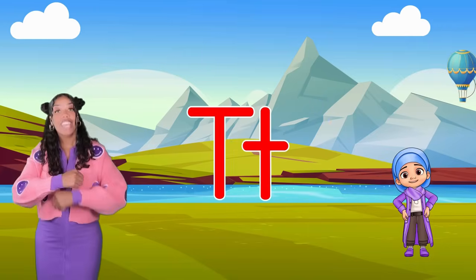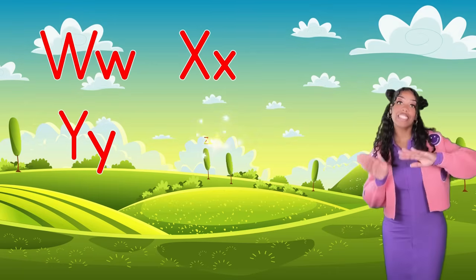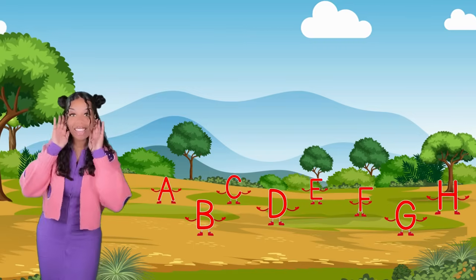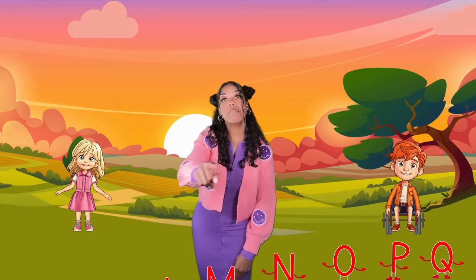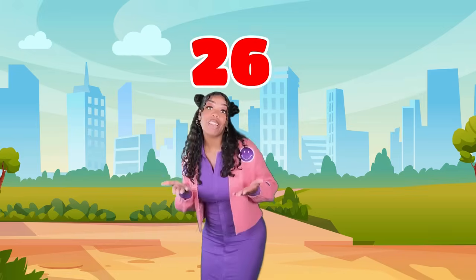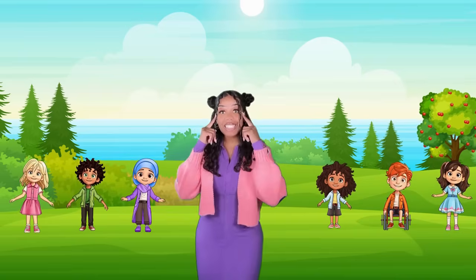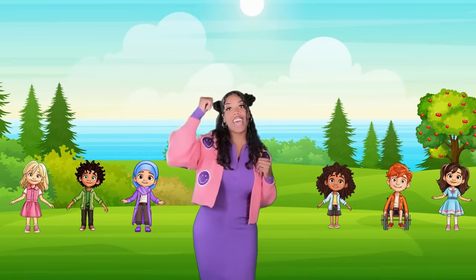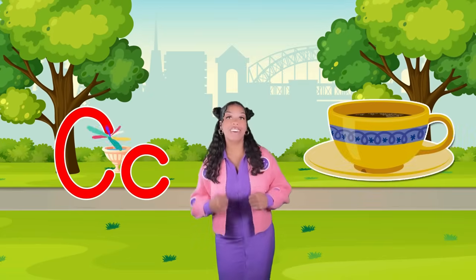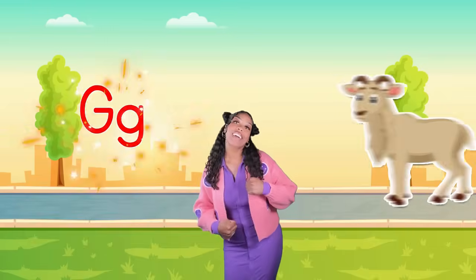I know the alphabet and I know the sounds they make. I can point them out and I can say their names. 26 letters in the alphabet — some are vowels, some are consonants. When I see them, I can say them with confidence.